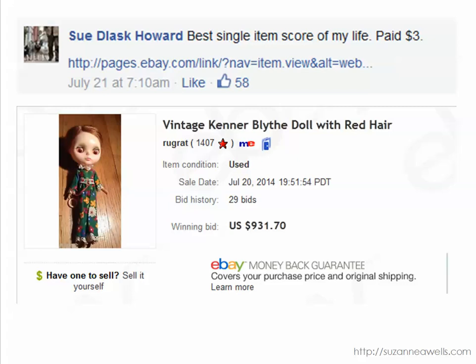This is the award-winning sale of the week in my group. Sue found this doll for three dollars and it was not perfect — it had several things going on with it, but she named all of them in the listing. The clothes weren't perfect, the string wasn't attached, a couple things like that. It still sold for $931.70. She says the best single item score of my life — and you definitely can't argue with that.